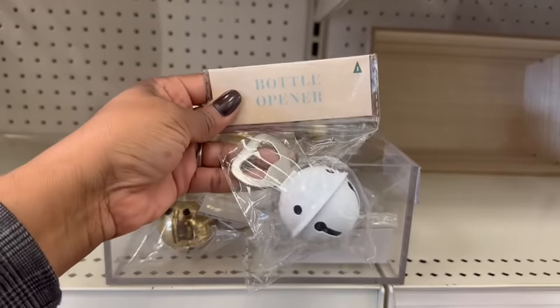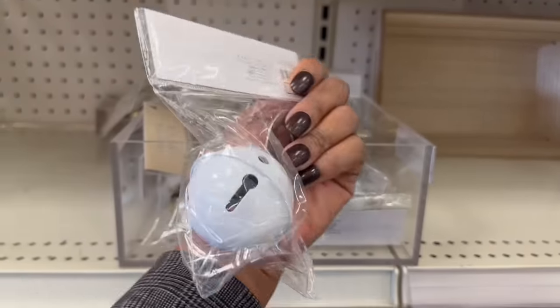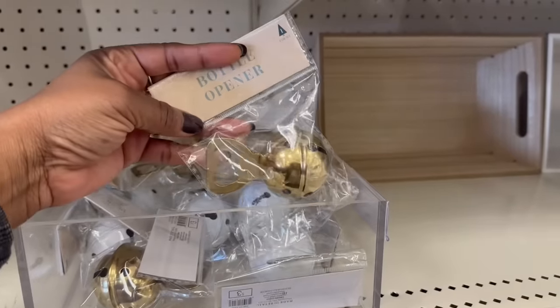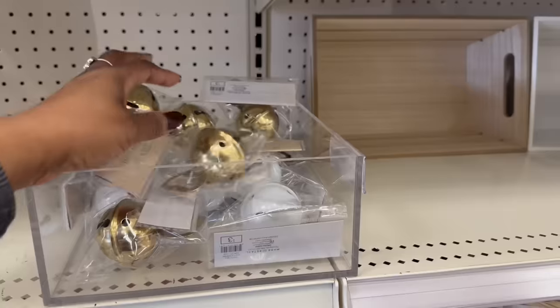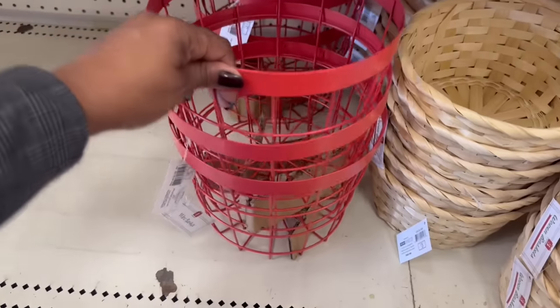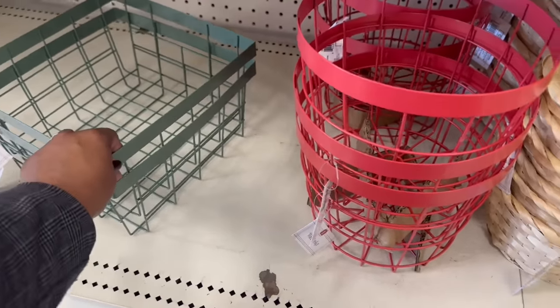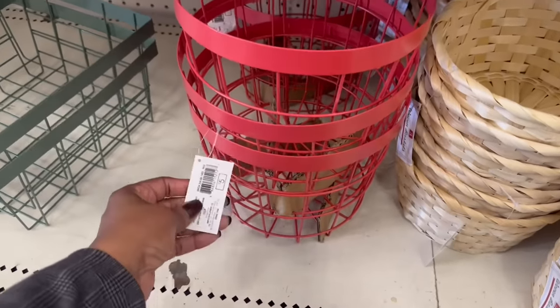Oh, this is fire right here — the bottle opener bell. That is cute. That's a must right there for three. And then they have the gold one here too. That is funny — that is cute. Some baskets down here.